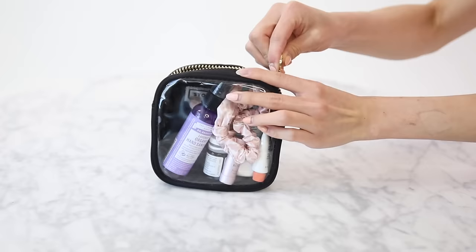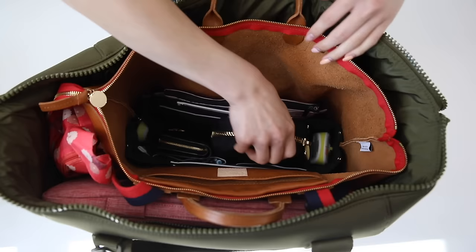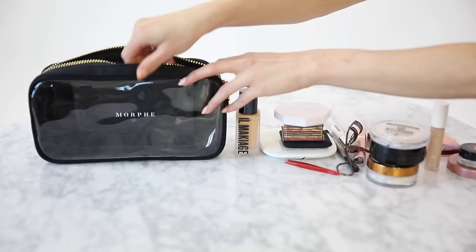This one I take on every single trip. I keep all of my really simple quick access essentials in here — my eye drops, my face powder, and my hand sanitizer. I keep it right next to my wallet in my handbag. I believe this is the small case.